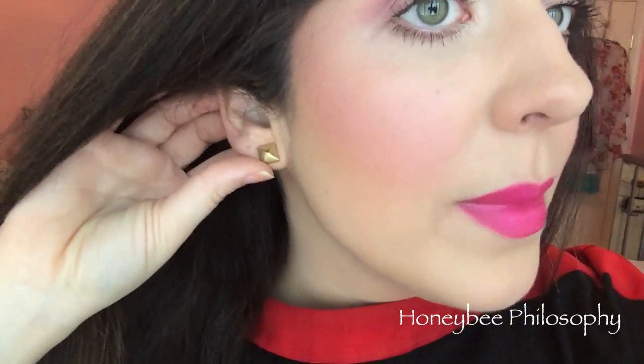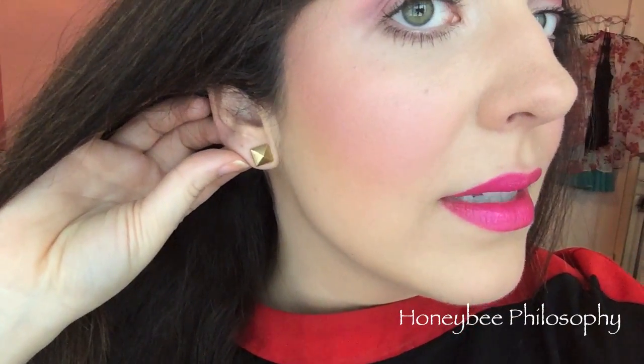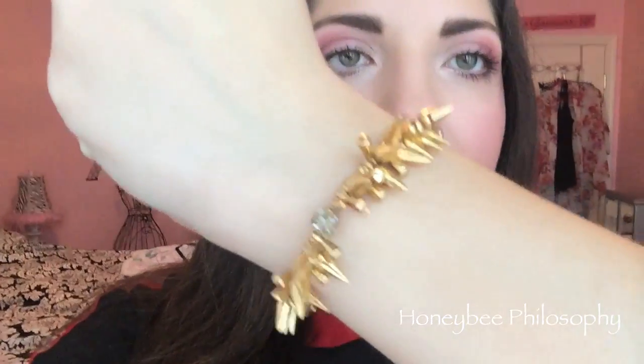I straightened my hair today because I washed it last night. I'm gonna have to put a clip in it though because it's annoying me already. And then I have my pyramid studs from Stella and Dot — I love them already — and also my renegade bracelet from Stella and Dot and my little heart rings.